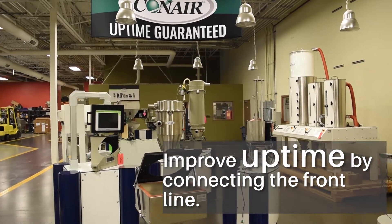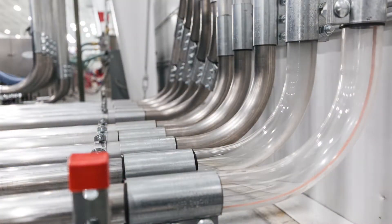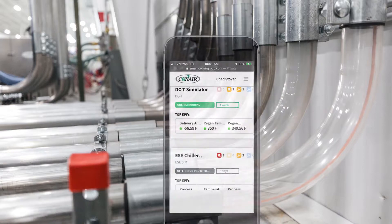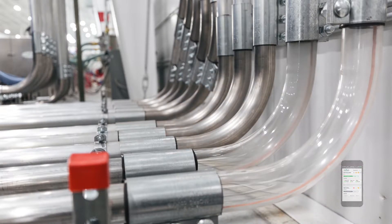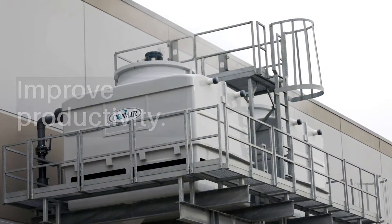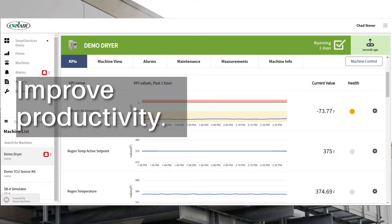Improve uptime by connecting the front line. Use smartphones and tablets to put the power of innovation into everyone's hands. Use centralized data to create actionable insights and leverage machine learning to improve productivity.